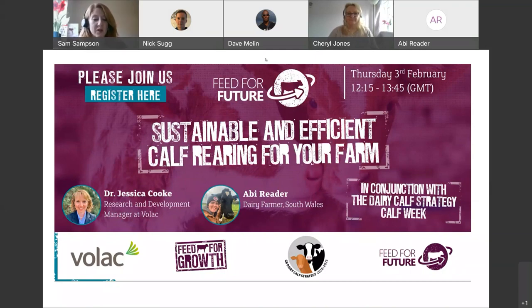Good afternoon, everyone. Thank you for joining us today. I'm Sam Sampson, product manager for Young Animal Nutrition here at VOLAC, and welcome to our Feed for Future webinar. This is one event as part of a series making up the AHDB and NFU Great British Calf Strategy Week.